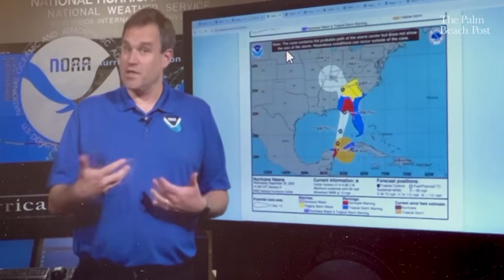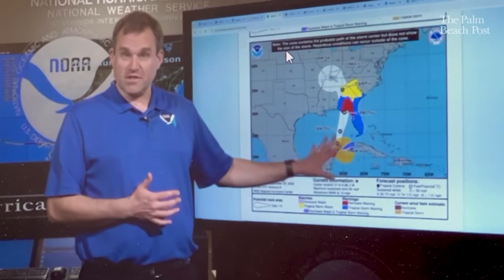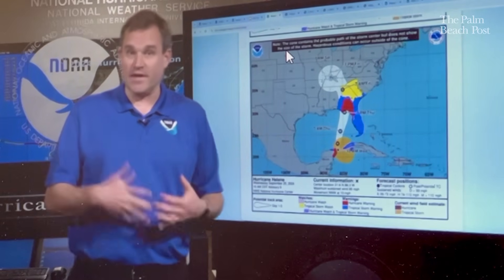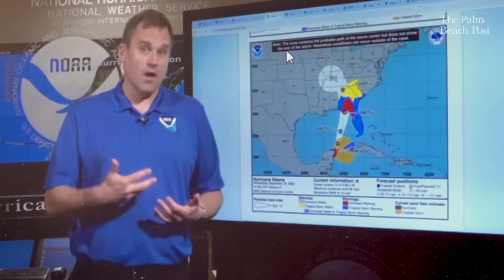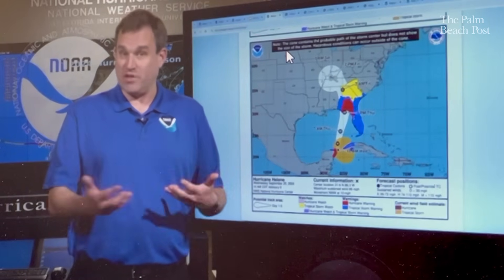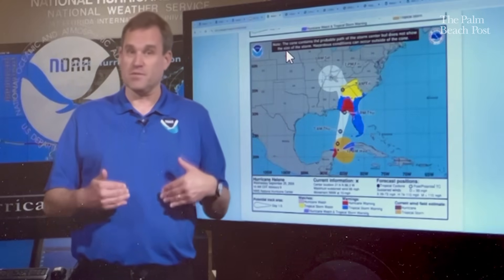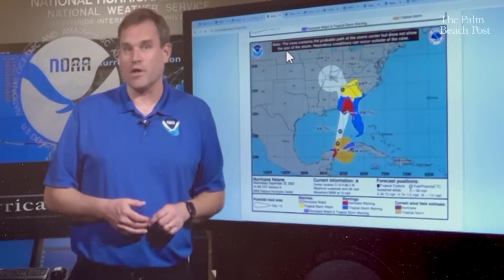The potential tropical cyclone tool is something we end up using quite a lot, especially for folks in Florida when we have systems that can form close to Florida, either in the Gulf, the Caribbean, or on the Atlantic side. It's a really important tool that gives us on average about an additional day's worth of lead time for issuing watches and warnings, compared to having to wait for a system to become a tropical depression or tropical storm. This will allow us to put those forecasts out even before we need to issue a hurricane or storm surge watch.